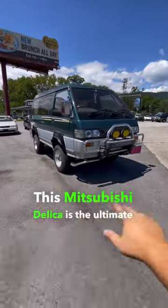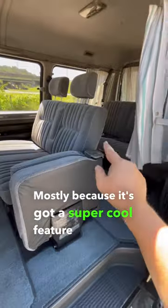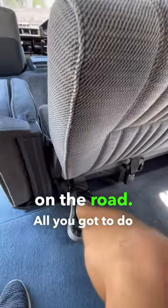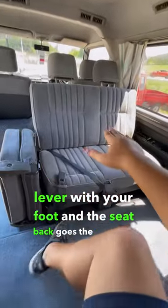This Mitsubishi Delica is the ultimate road trip machine, mostly because it's got a super cool feature in the very back. Say you're loaded up with three of your siblings in the back and you want to play a game on the road — all you got to do is push in on this lever with your foot and the seat back goes the opposite way.